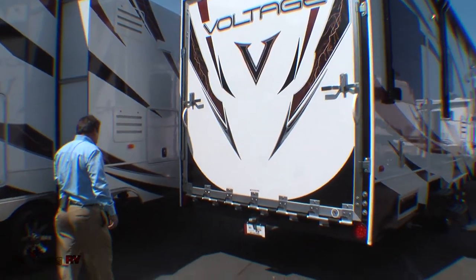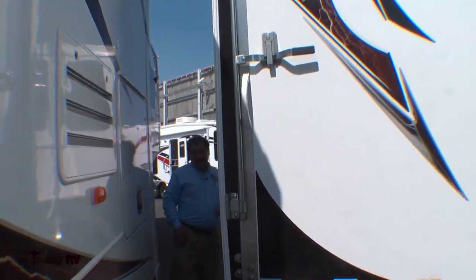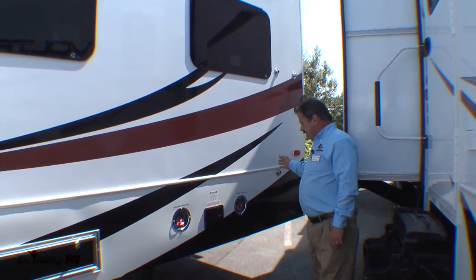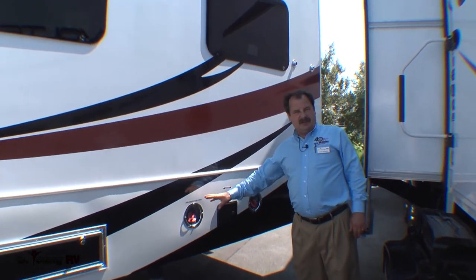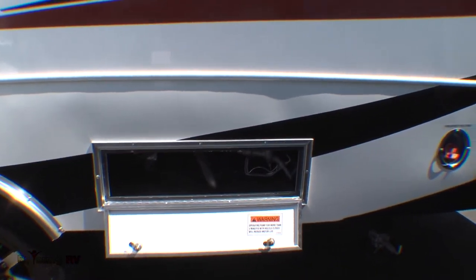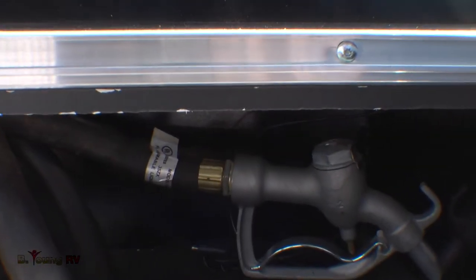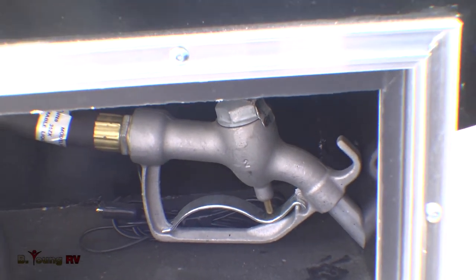Coming around to this side, all the ladders equipped on the Voltage are portable. You can take them off or put them on as needed. Right next to the portable ladder you have two fuel stations — both are 30 gallons. One is strictly for the generator, the other is for your outside fuel station. You have an on and off switch with a timer. It's a traditional gas nozzle, and if your generator tends to use more gas than you are, you can take your nozzle and fill up the other tank off of that one. With 60 gallons, you'll have plenty of fuel.